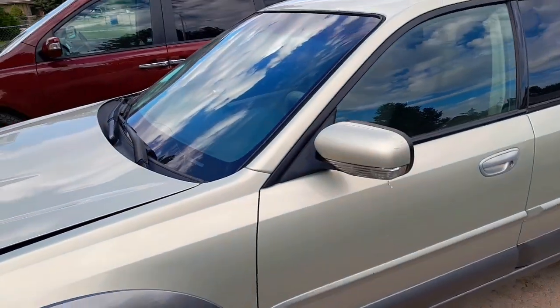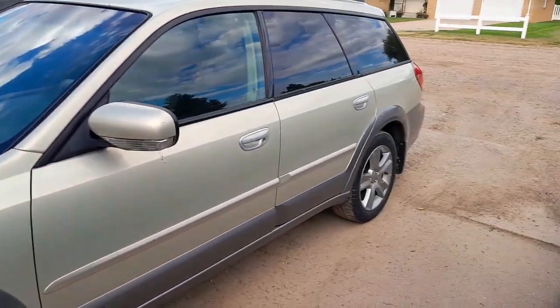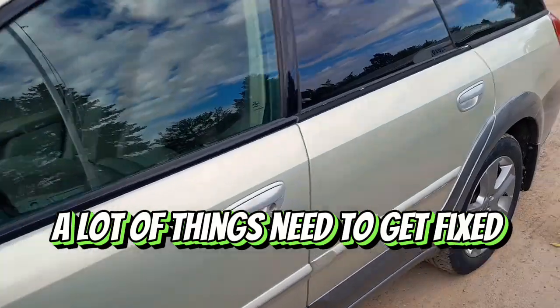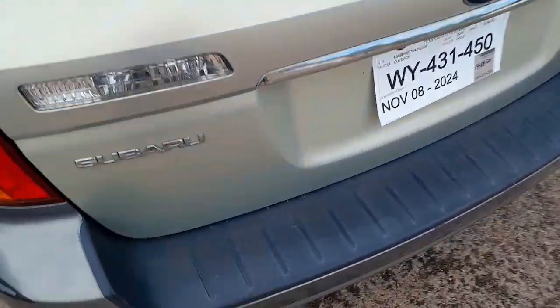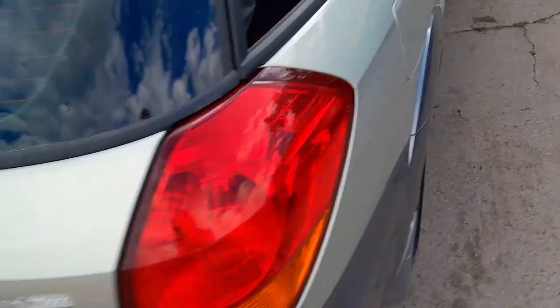So the outside is actually in really good shape. There are some scratches here and there, but so far the car is in really good shape — no dents, no major scratches.